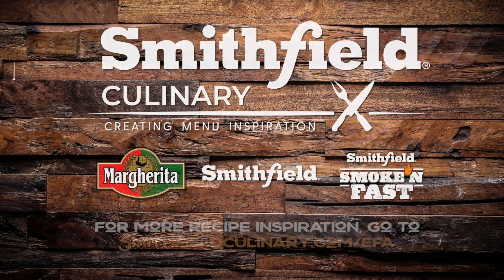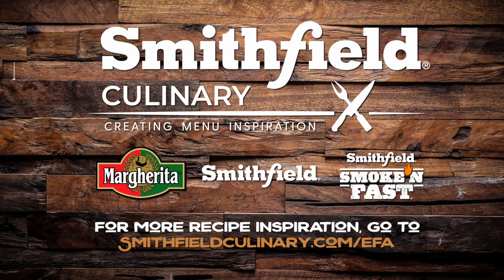For more recipe inspiration, go to smithfieldculinary.com/EFA.